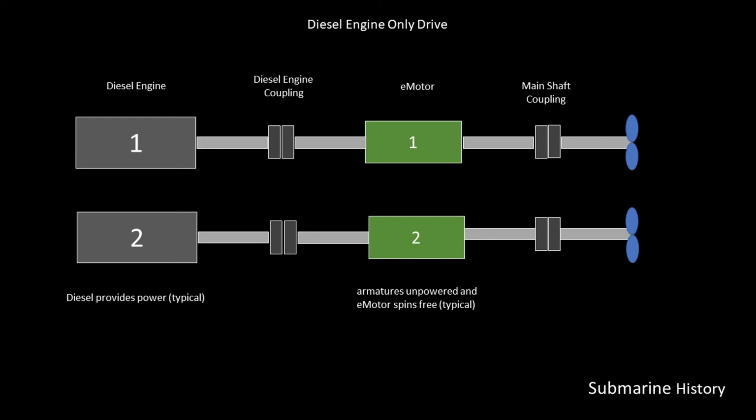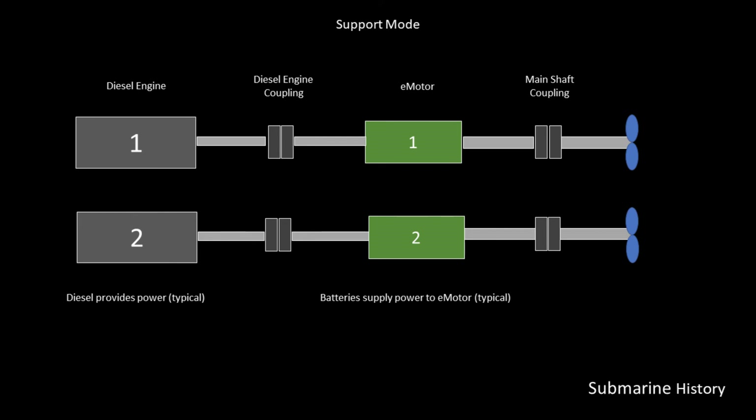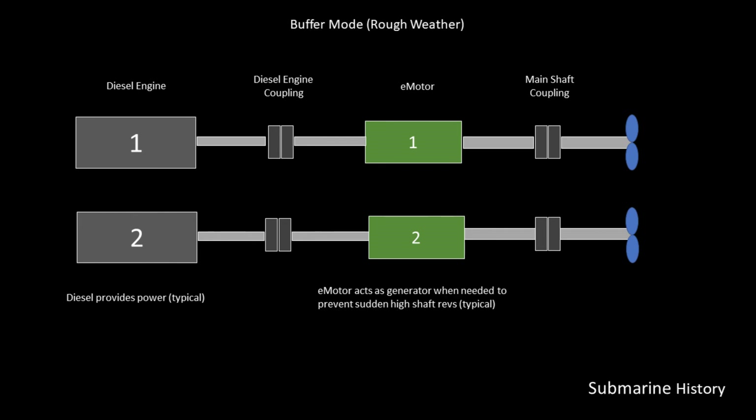Let's talk about how the Germans actually made these drive systems work. In diesel engine-only drive, both diesel engines drive the propellers via the diesel engine coupling through the E-motors, main couplings, and the propeller shafts — the E-motors are just part of the drivetrain with unpowered armatures. With E-motor-only drive, the diesel engine coupling is unclutched, and the E-motors are powered by the battery to drive the propellers via the main couplings and shafts. In support mode, the power output of the diesel engines is increased by switching on the E-motors. The buffer mode is used in rough seas — the diesel engines drive the propellers as in diesel engine-only drive.